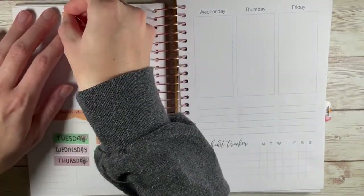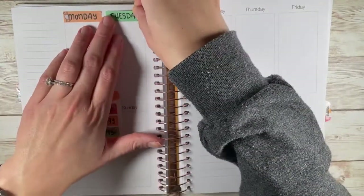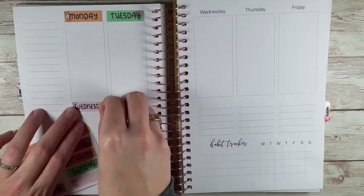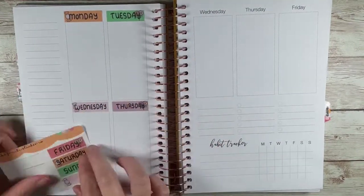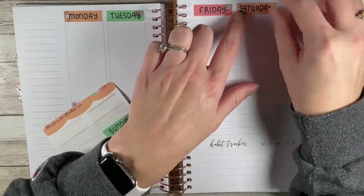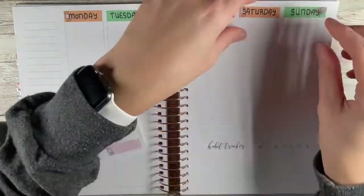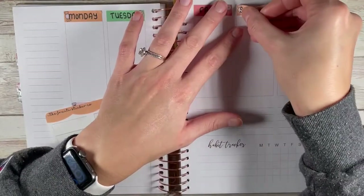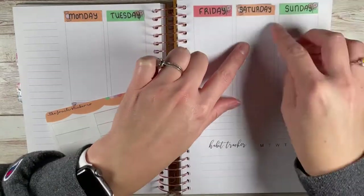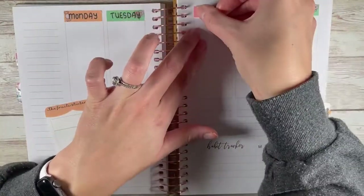So if you watch my main planner spreads, or watch my lineup at least for October, you will know that I'm not doing a Halloween planner spread in my main planner, but I am doing — ironically — three in this planner. I kind of messed myself up because I was supposed to do one last week, but I'm not super organized for this planner. So I'll have to do one kind of in November, but that's okay. There's one that's a little more discreet, so I will make it work.